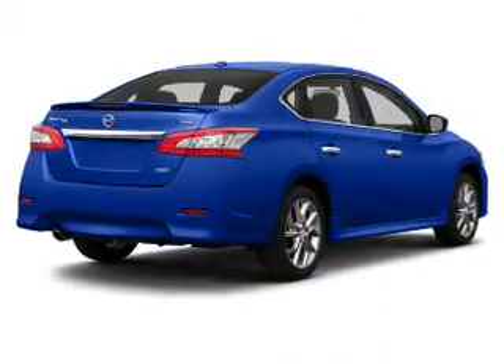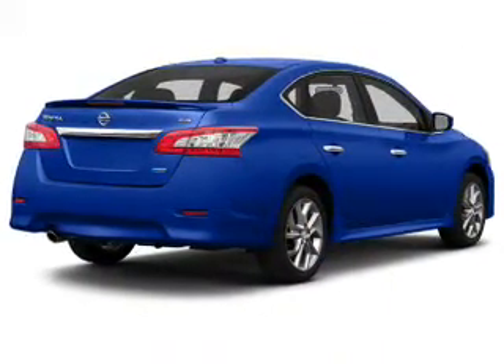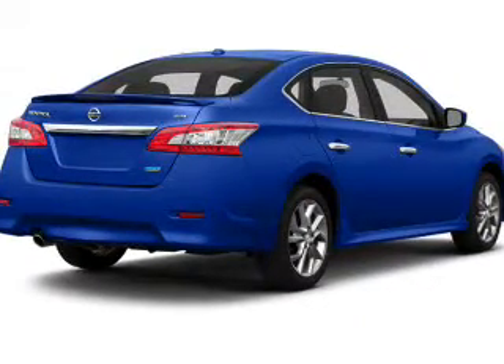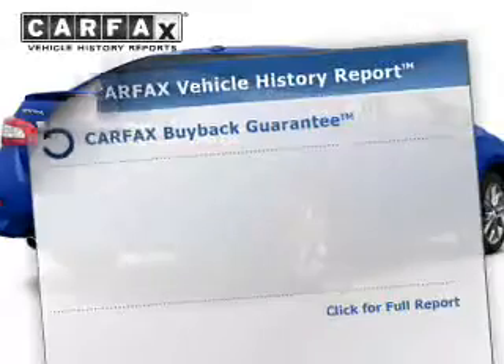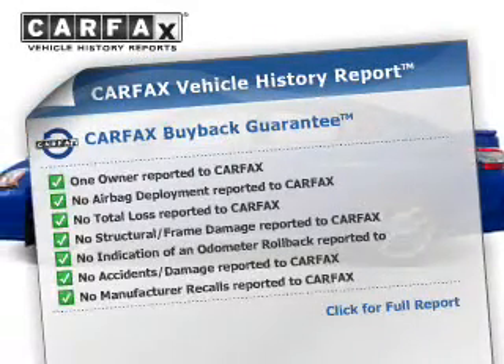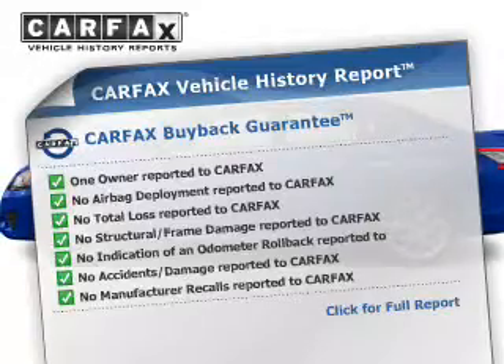The powertrain includes front wheel drive with a reliable engine that responds smoothly to its automatic transmission. Brakes safely with the anti-lock braking system. Rest easy knowing this vehicle comes with a Carfax vehicle history report from Carfax, the most trusted provider of vehicle information.